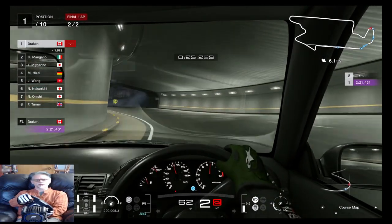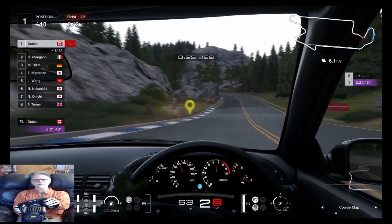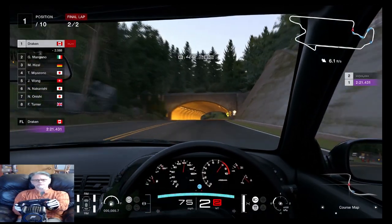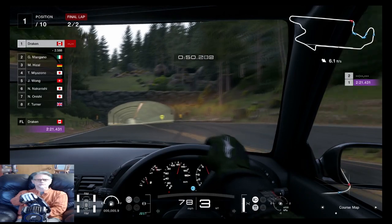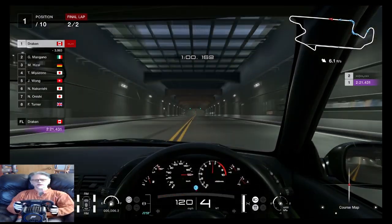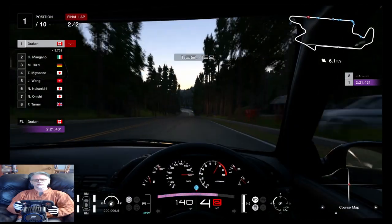One thing I've learned about these cars is if you gear down too early - especially in something like a front-wheel, rear-wheel, or four-wheel drive - you have this bad habit of spinning. So yeah, fun times. Hope everybody had a great Christmas and New Year's! Last time I came through here I was 3.8 seconds behind; now I'm 3.8 seconds ahead. Works for me.